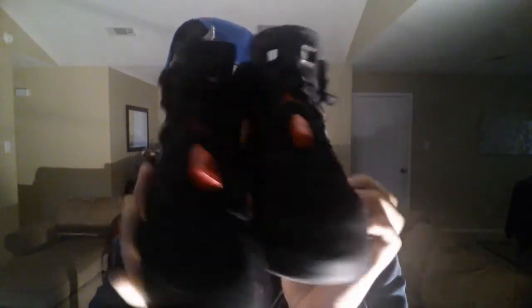The next thing we got are size two youth Varsity Red Sixes from my homie Matt. I got these at a great price from him and I think they look really dope. The paint is kind of fading on the inside and on the outside, but it's still a really nice pickup, so shout out to you homie.